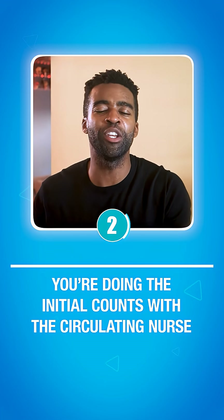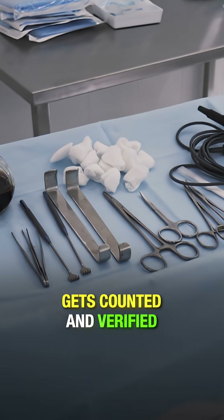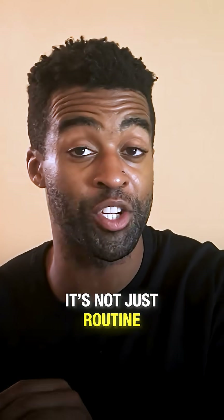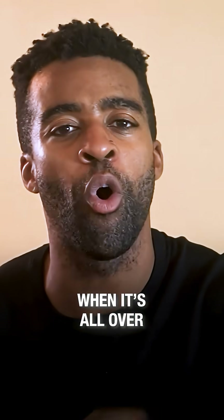Second, you are doing the initial counts with the circulating nurse. Every scalpel, clamp, and sponge gets counted and verified. It's not just routine — it is how you make sure nothing gets left behind when it's all over.